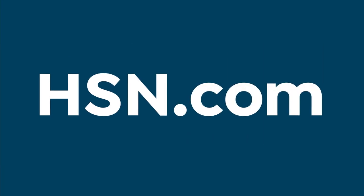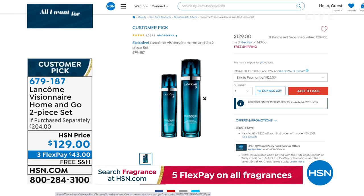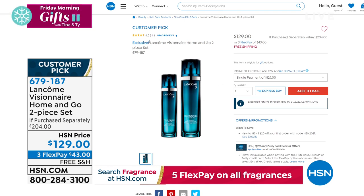The other item from Lancôme — a little over 700 available — is the Visionnaire Home & Go 2-piece set, another customer pick. The 1.7-ounce Visionnaire is $120, so for $9 more you're getting an additional $84 bottle of the Visionnaire Advanced Skin Corrector. This addresses fine lines, wrinkles, pores, and uneven skin tone. $129, free shipping and handling. Item number 679-187. Both are limited opportunities.